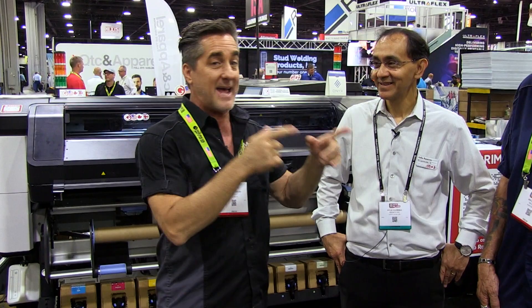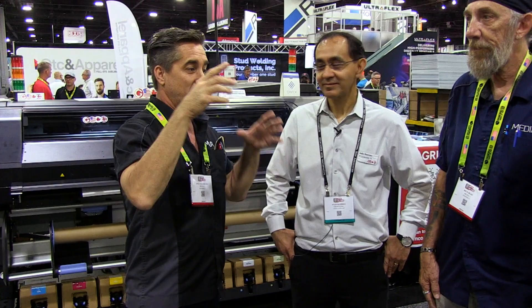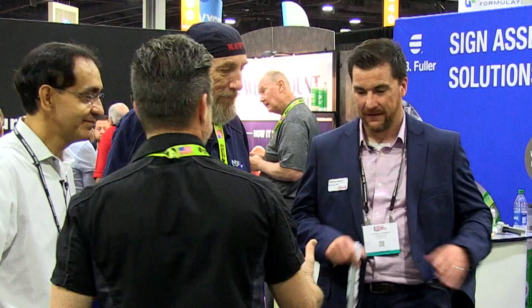Listen, guys — this is exactly why you come to ISA shows or any kind of sign show. We just talked for 20 minutes and you dropped six things on us that we had no clue about, and this is what we do for a living. We're here every day in the trenches, but to have these guys inventing this stuff and coming up with these ideas in the background — that's why you partner up with companies like this. That's why you come to the show to find out all the new technology that's happening. Thank you guys — I love nerding out on the sign industry.